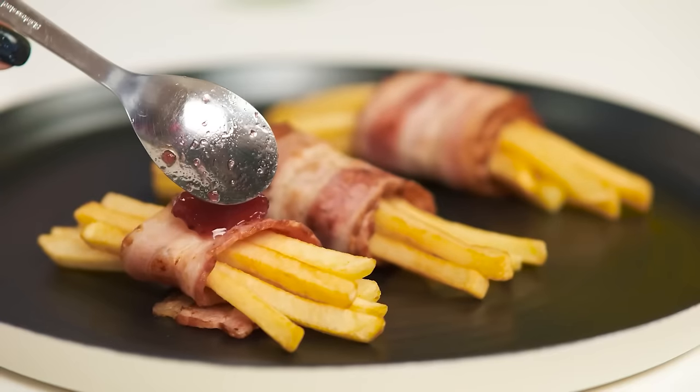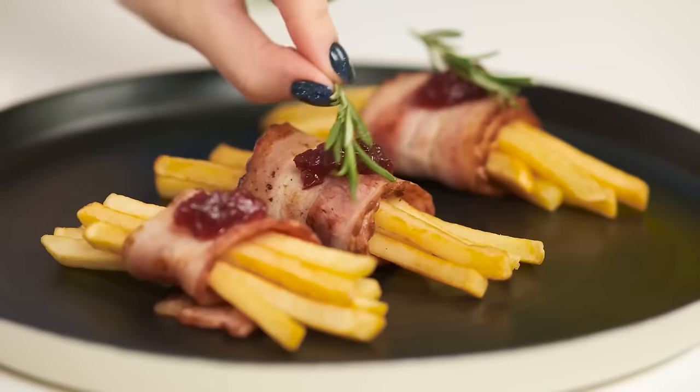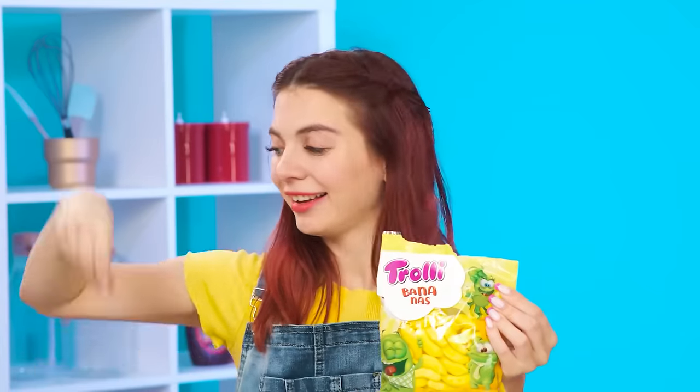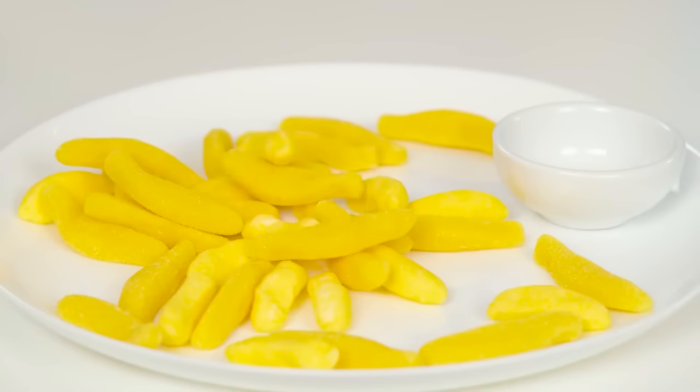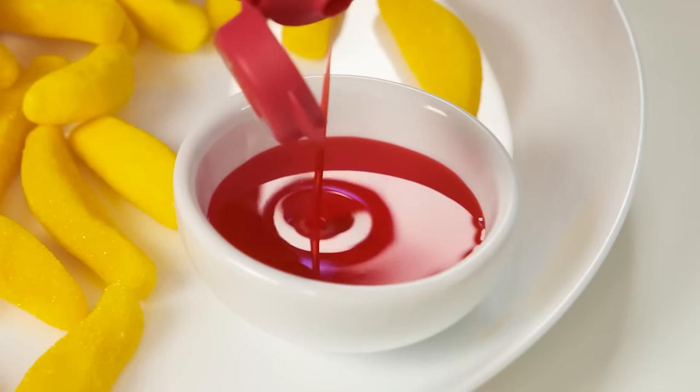Add a drop of cranberry jam on top, and add some rosemary on top! The masterpiece is ready! I've come up with something better! The banana marshmallow trolley is so similar to potatoes! And if you add Hershey's strawberry syrup, it'll be just like potatoes with ketchup! But it tastes so sweet! That's what my little sister will really like!